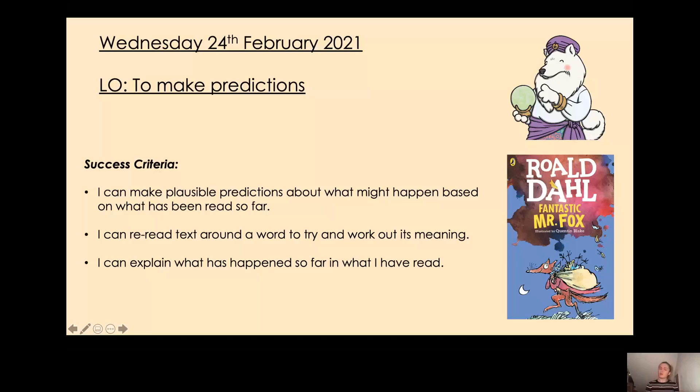What questions might Predicting Pip ask us? Well, Predicting Pip might ask us: what will happen next? She might even ask us: how will the story end? As well as this, she might ask us: what will a certain character say in a certain situation? So there we go — we have Predicting Pip to help us today.